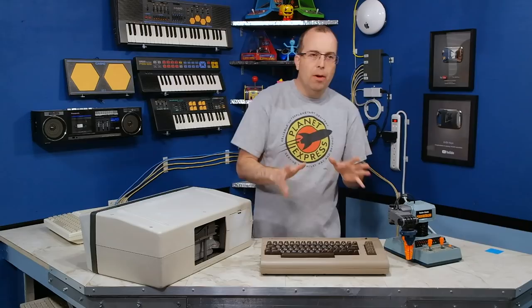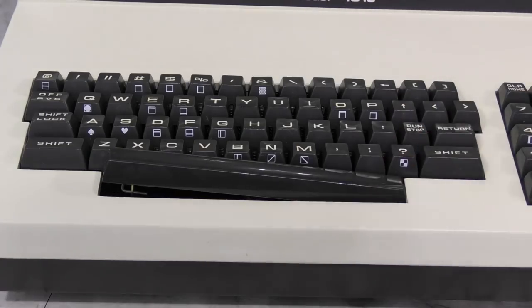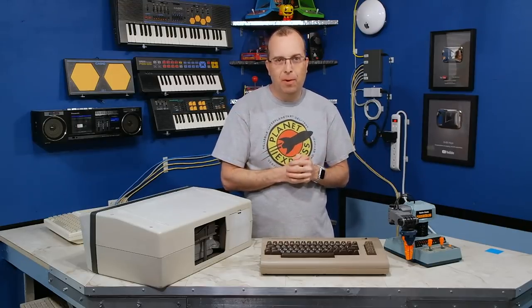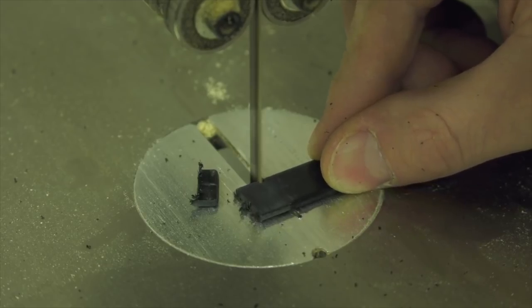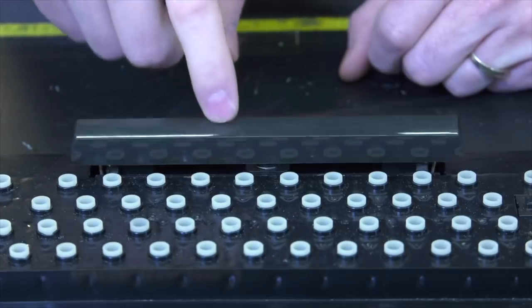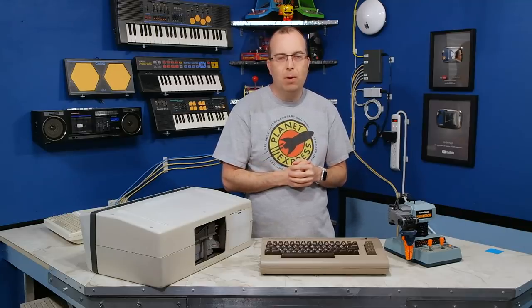A lot of people ask if I ever got the space bar fixed on the Commodore PET that I restored. Well, I didn't. However, I let my brother borrow the PET for a while and he took it upon himself as a challenge to repair that space bar. He did a whole video on his YouTube channel about fixing that space bar, and there is a link to that video down in the description field if you want to go watch it.